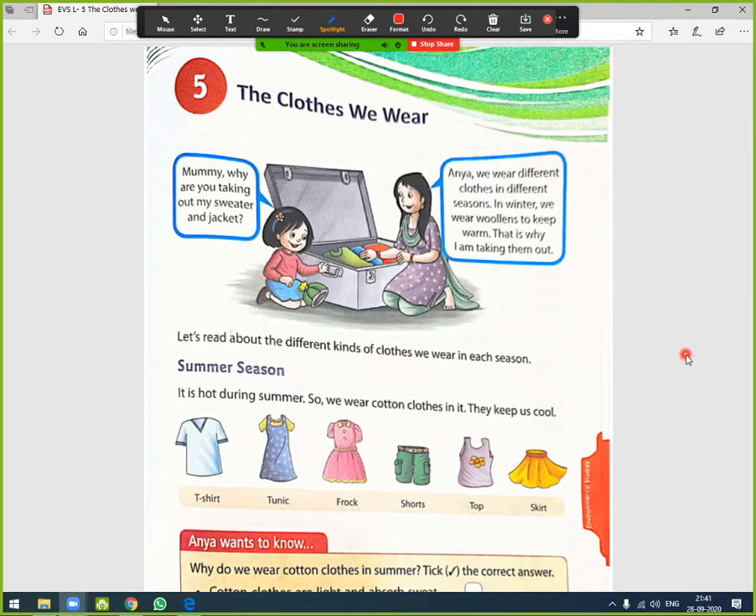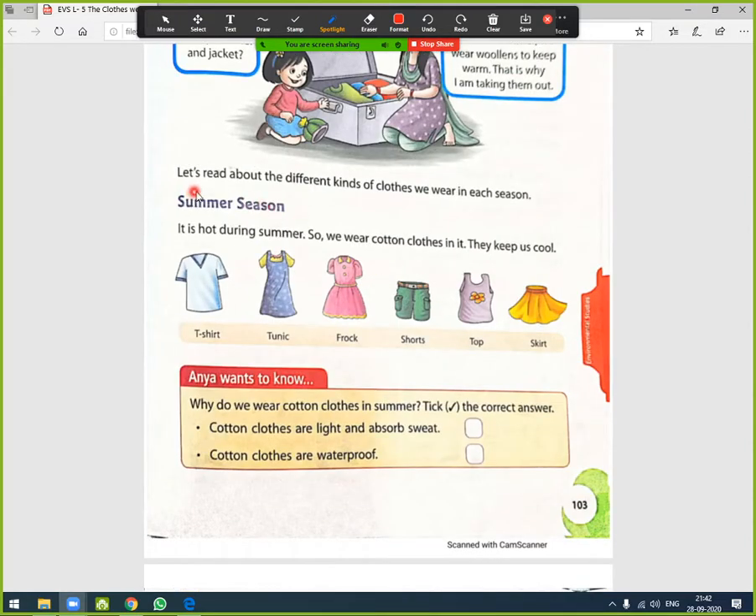Hello students, today we are going to study chapter five of EVS: 'The Clothes We Wear'. Here is a girl asking her mother: 'Mommy, why are you taking out my sweater and jackets?' The mother replies: 'Anya, we wear different clothes in different seasons. In winter we wear woolen clothes to keep warm. That is why I am taking them out. Let's read about the different kinds of clothes we wear in each season.'